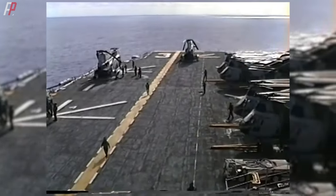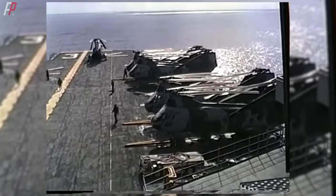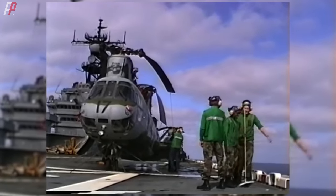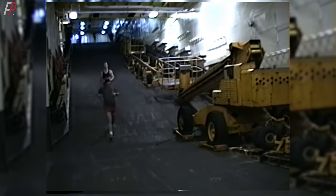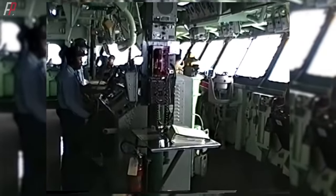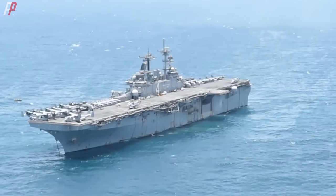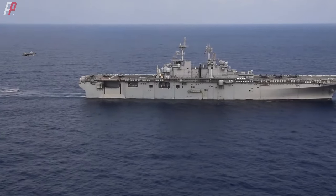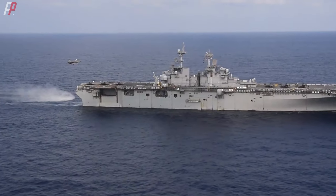The Tarawa class laid the foundation for modern standard amphibious assault ships, with a full-length flight deck and a well deck that could carry out both vertical and horizontal landing operations. However, the well deck's carrying capacity was not strong enough, and it could only release landing craft or amphibious vehicles to assault the beachhead at a distance of 5 to 15 nautical miles from the coastline. Therefore, the United States designed a new generation of multifunctional amphibious assault ships based on the Tarawa class to replace the aging Iwo Jima class, which is now the WASP class.